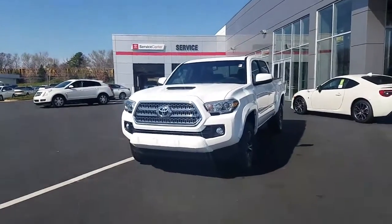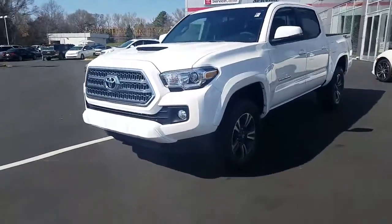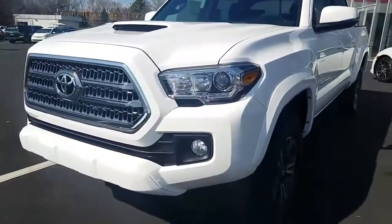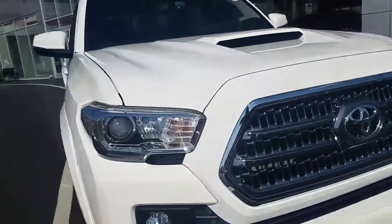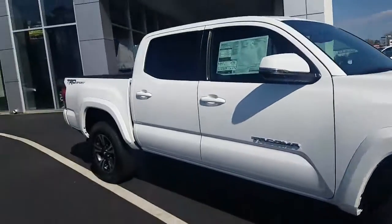Hey Tom, here is the 2017 Toyota Tacoma TRD Sport. It's got the hood scoop on the front, it's got the fog lights, it's got the chrome grille, and it also has the sport wheels and the sport decal.